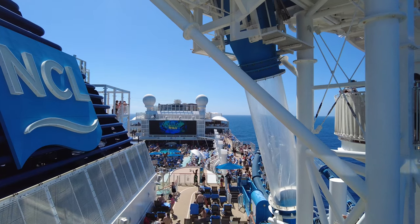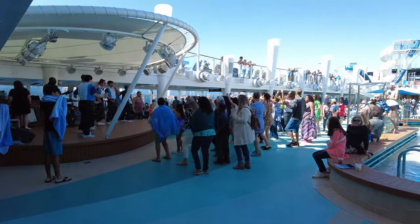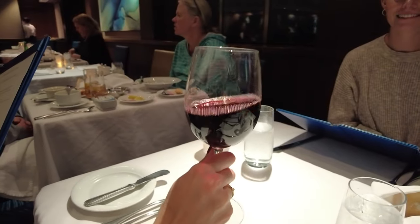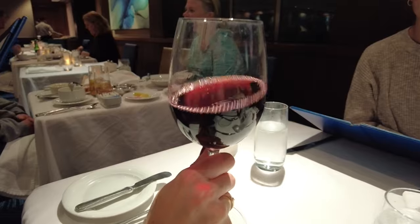Hey everyone, welcome to Cruise Blog. This is Angie and today I'm going to talk about 17 tips you should know about Norwegian Cruise Line's drink packages. Let's get started.